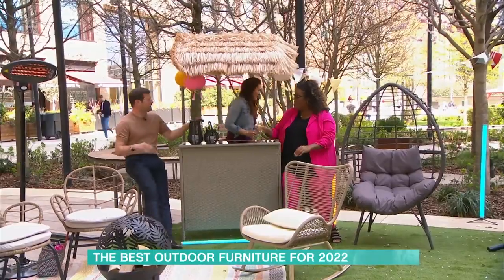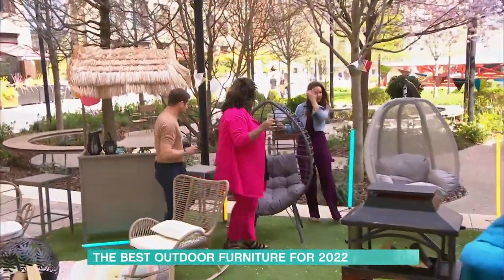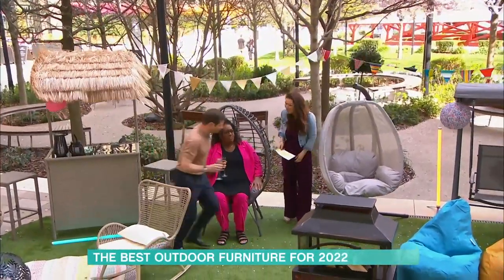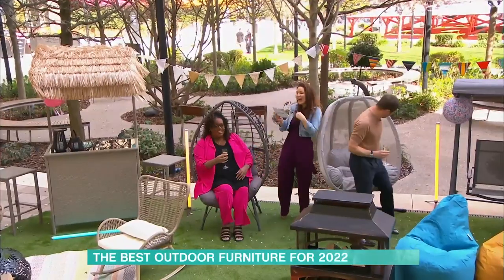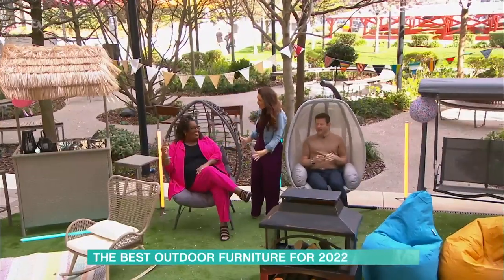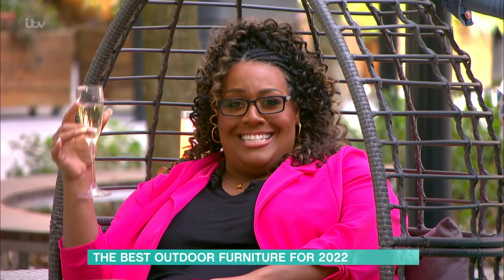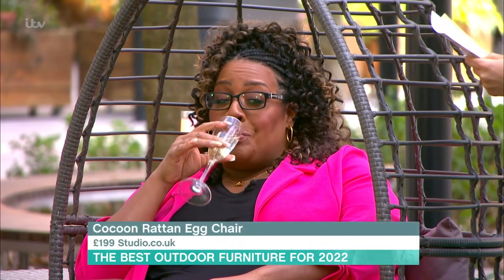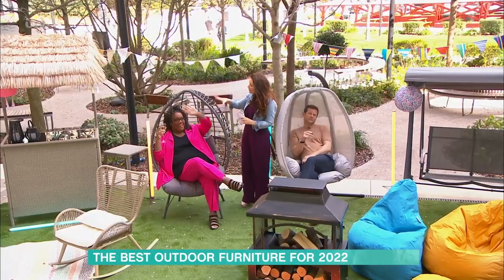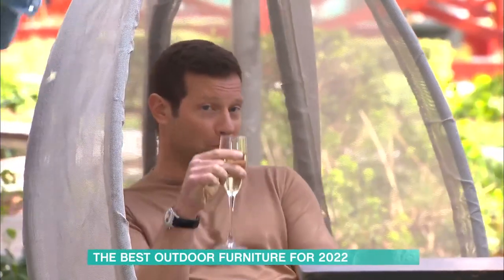Over here we have two chairs — take your pick! This egg cocoon chair is from studio.co.uk at £199, available in gray or natural color. I love these egg cocoon type chairs — there's something very comforting about them. They work beautifully indoors as well as outdoors.